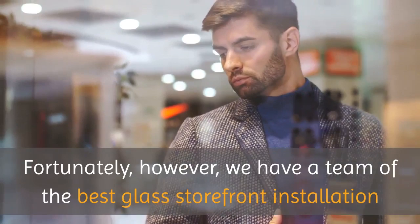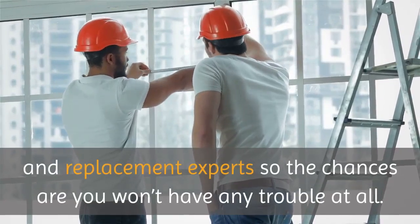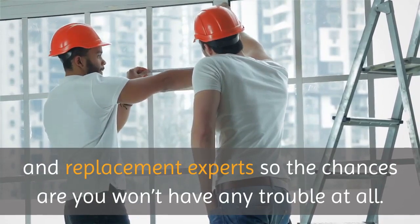Fortunately, however, we have a team of the best glass storefront installation and replacement experts, so the chances are you won't have any trouble at all.